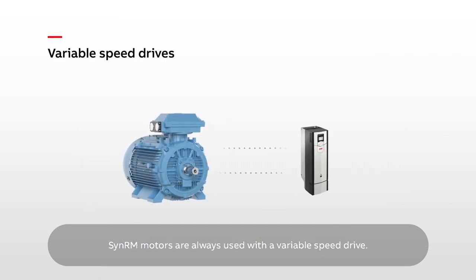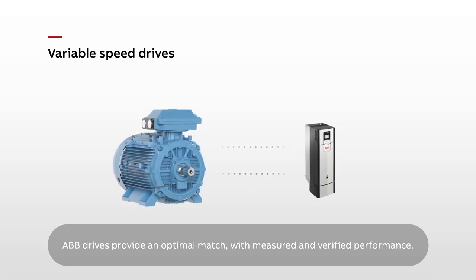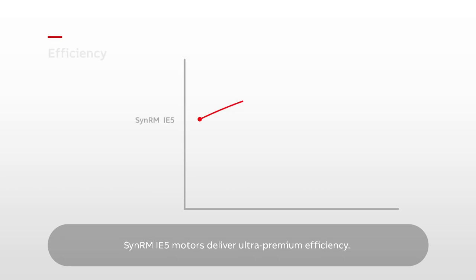SynRM motors are always used with a variable speed drive. ABB drives provide an optimal match, with measured and verified performance. SynRM IE5 motors deliver ultra-premium efficiency.